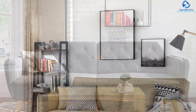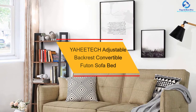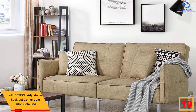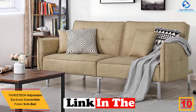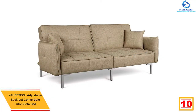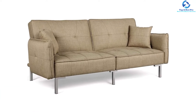Starting at number 10, we have the Yaheetech adjustable backrest convertible futon sofa bed. This ergonomically designed futon sofa bed from Yaheetech comes with three position angle adjustment for the seat to the backrest. The 105-degree angle offers a slightly reclined position that is healthy for your back if you are using it daily.